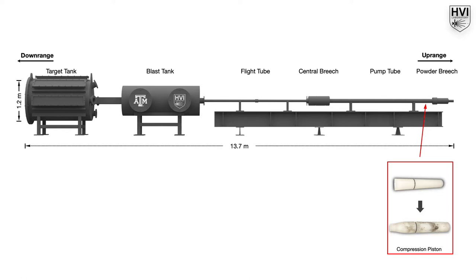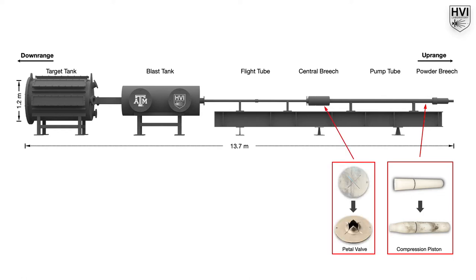Once the light gas reaches a critical pressure, a diaphragm ruptures, releasing the high-pressure gas that accelerates the projectile.